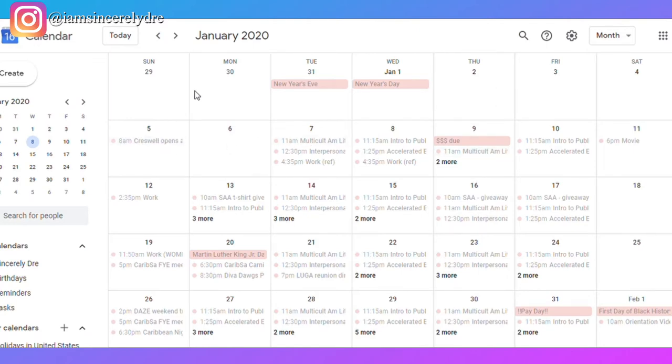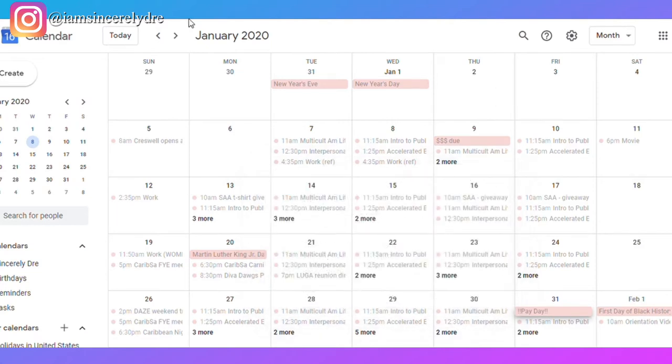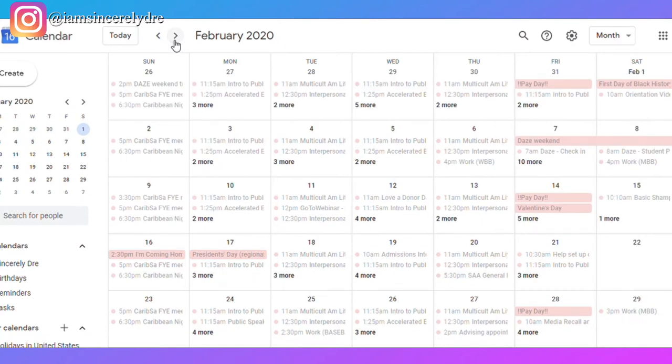I also put when the dorm opened back up after break, so my parents and I both know when I'm able to come back to school. And I always put my payday on here because I was working — I put it on every two weeks so I get a notification and I know when money is in my account. If I didn't get paid for that week, I know exactly who to contact about a missed paycheck.